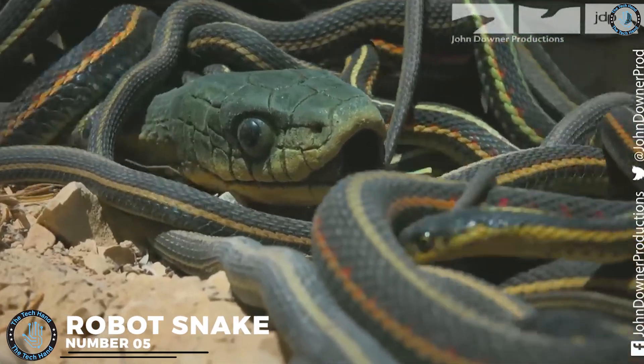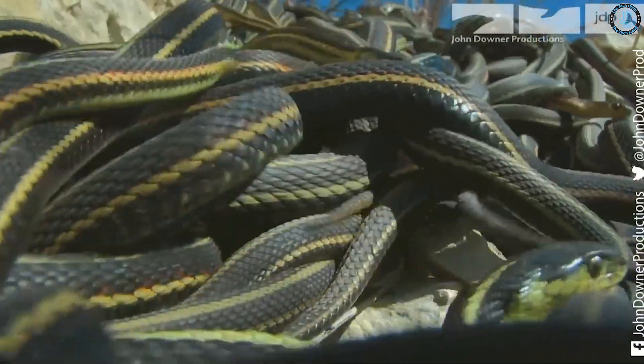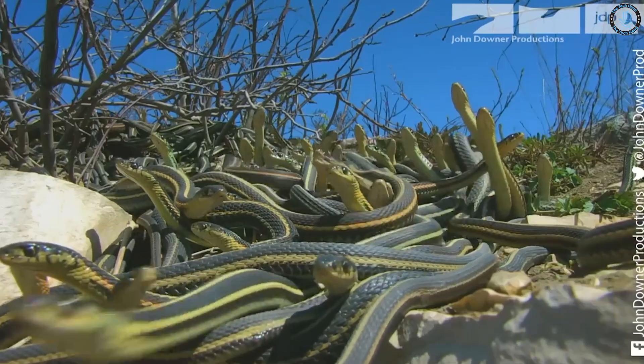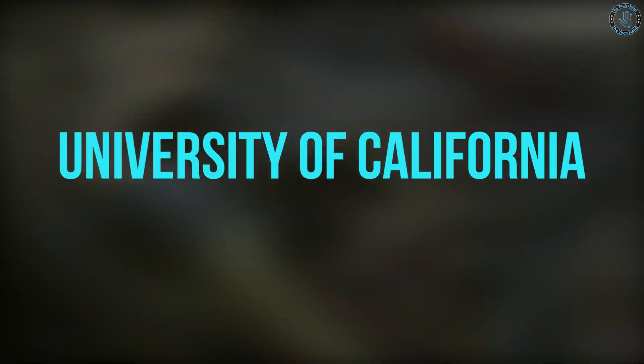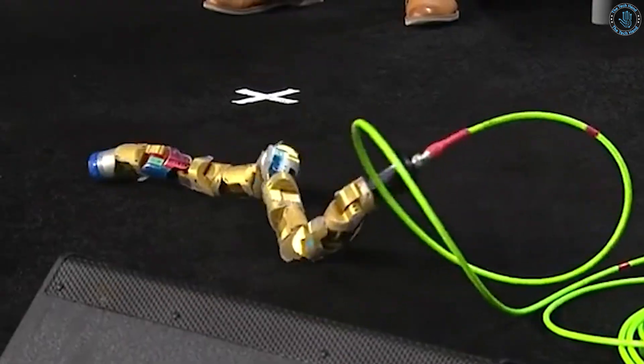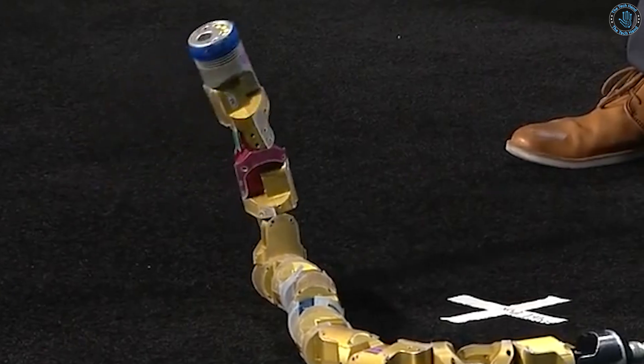Number 5: Robot Snake. The Snakebot developed by the Georgia Institute of Technology is a robot that can move and slither like a real snake. It is driven by a combination of electric motors, actuators, and sensors, and uses advanced algorithms to control its movement and balance. The Robo Snake developed by the University of California, Berkeley is a robot that can move and slither like a real snake, equipped with a flexible and soft body that allows it to generate significant power and reach high speeds.